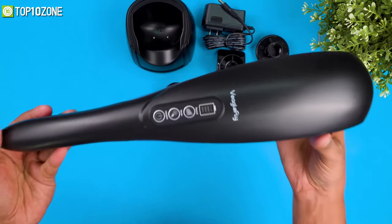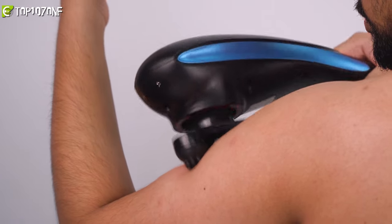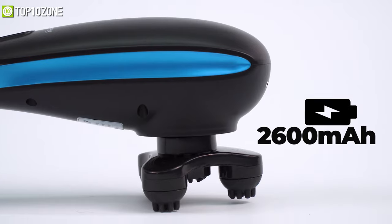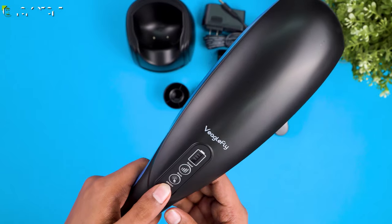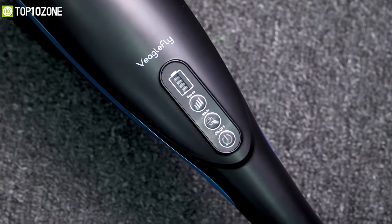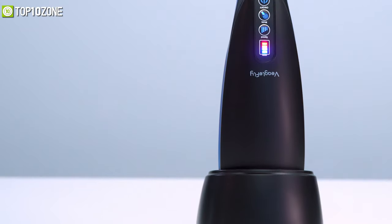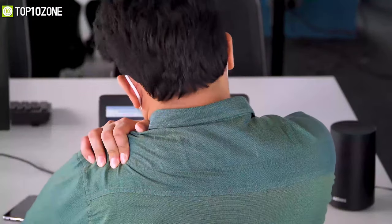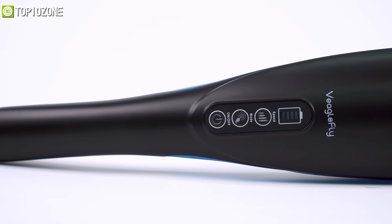With an ergonomic cordless design and extended shape, you will get a solid grip while maneuvering the massager to any spot on your body. Packed with a 2600mAh battery, this massager can run up to 140 minutes non-stop. When the battery runs low, simply place it onto its charging dock and it will take around three hours to get a full charge — making it a splendid choice for muscle soreness and body aches.